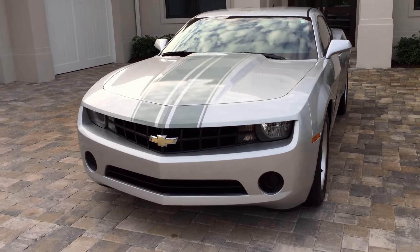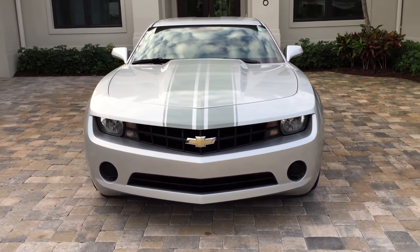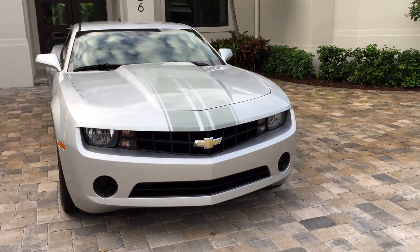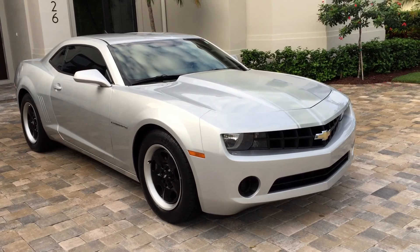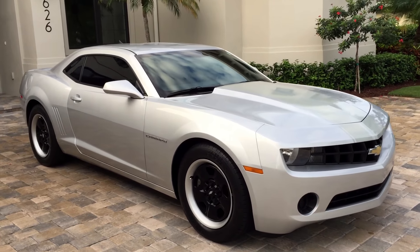Now before you don't get excited about that, it's a 323 horsepower 6-cylinder. This thing is an absolute screamer, and mated to a manual transmission, it's an absolute blast to drive.